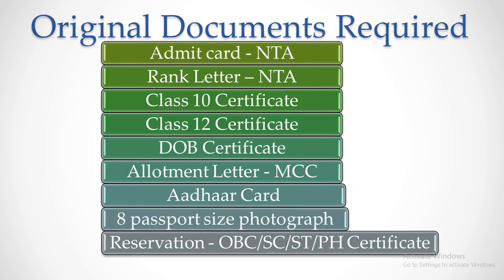You need to download the allotment letter and report to the medical college to confirm your seat. When you report to the allotted medical college, make sure you carry the mentioned original documents such as Class 10 and Class 12 certificates, date of birth certificate, Aadhaar card, caste or physically disabled certificate. You also need to download the NEET admit card and NEET rank letter from the NTA website, and the allotment letter from the MCC website.